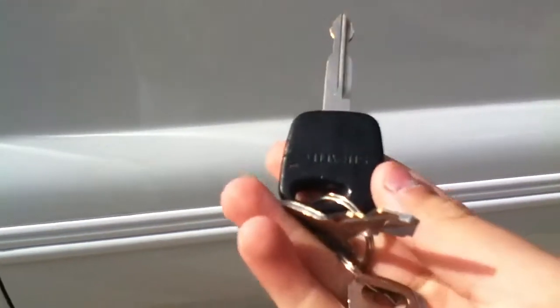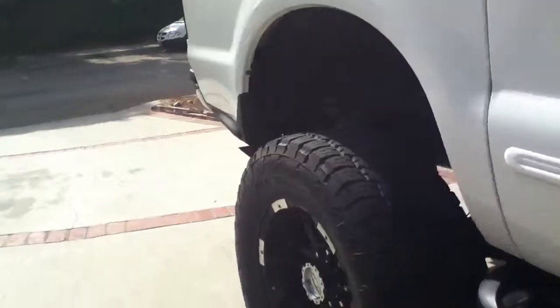Here are the keys. I'm going to do a quick startup for you guys — you guys are going to hear it. Don't mind the background, it's just my dog.